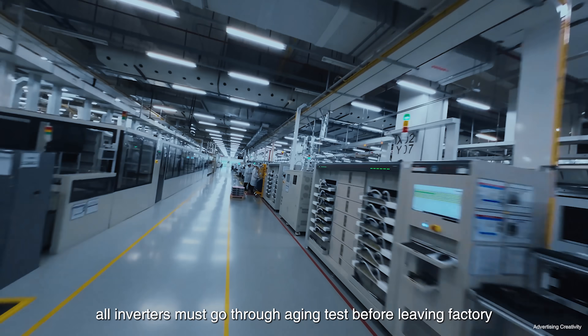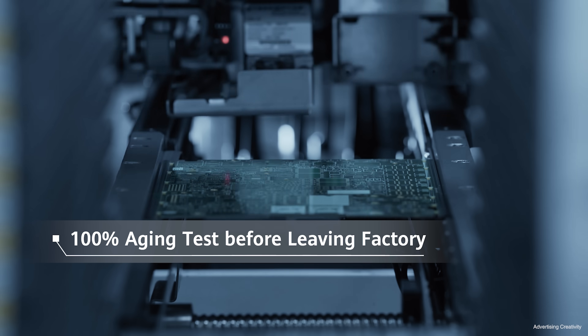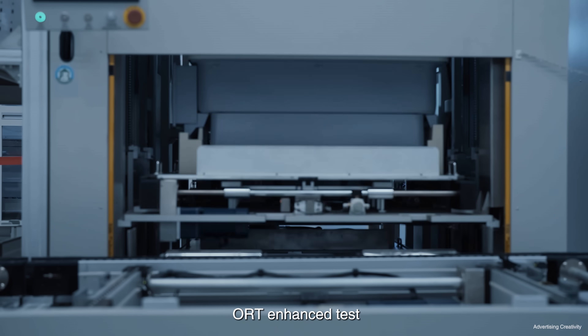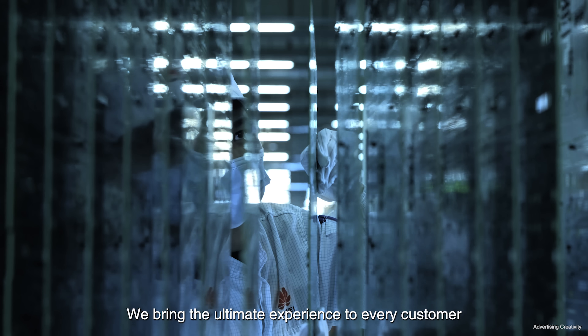For product delivery, all inverters must go through aging tests before leaving the factory. We make strict checks for delivery with our unique ORT enhanced test. We bring the ultimate experience to every customer.